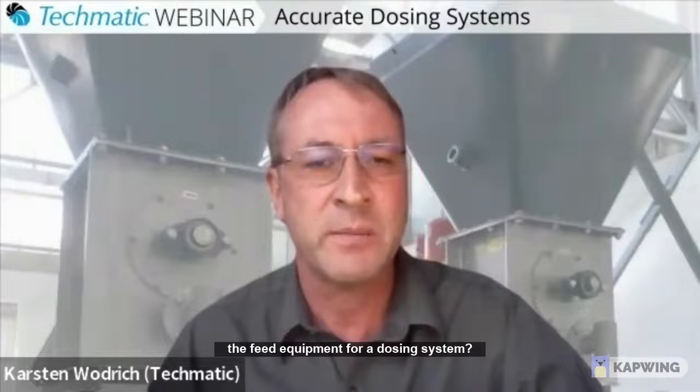Greg, how would you typically select the feed equipment for a dosing system? And I think you've alluded to that to a certain extent in the first question already, but any more detail on that?